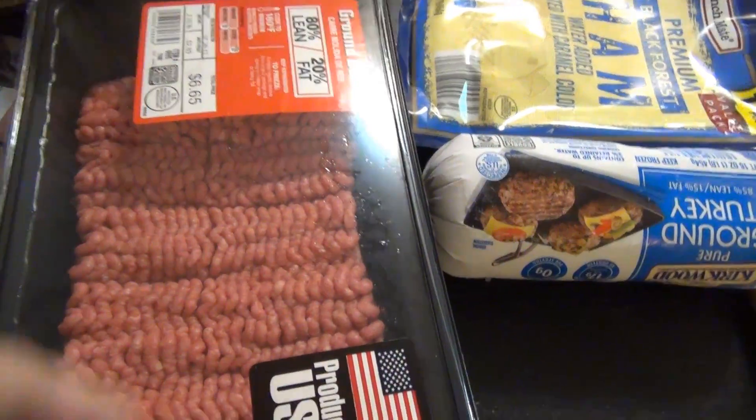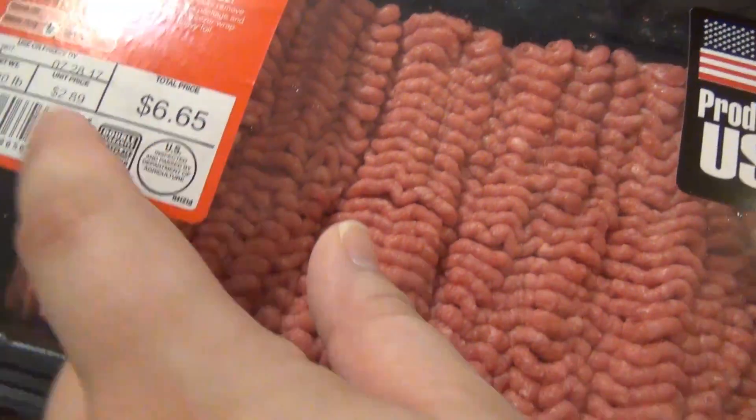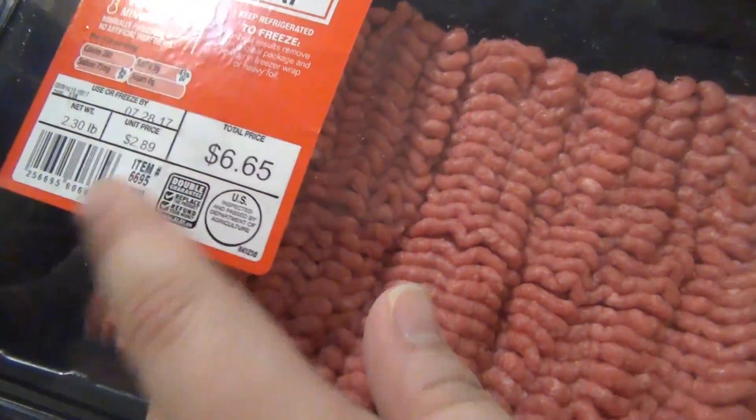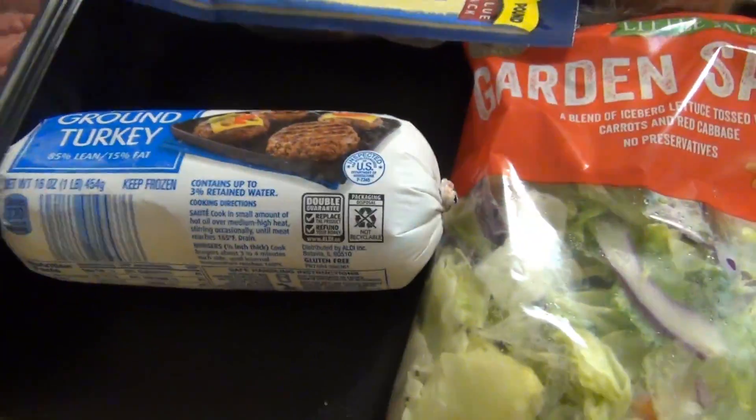We got a ham steak, two pounds of ground beef — that was $8.20 and I think it was $2.89 a pound. We've got ground turkey; these are usually $1.89.